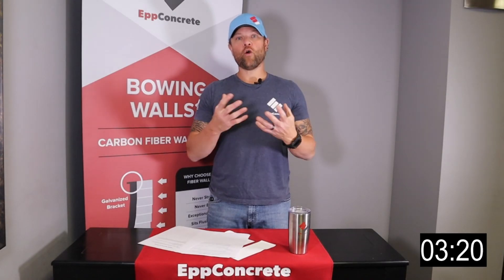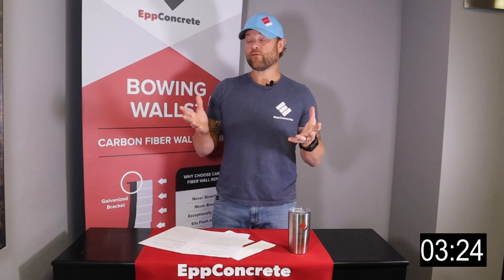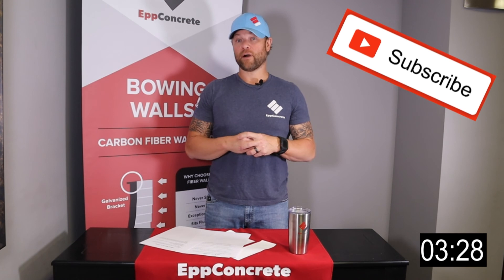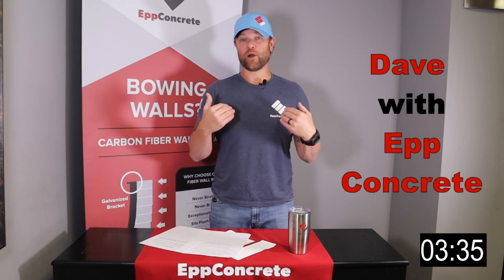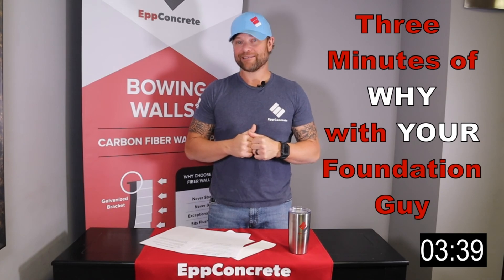I hope that helped and answered some questions for you. If you found this video informational, make sure to click subscribe and follow along — we try to produce about one a week and just try to give you some information. Again, this is Dave with EvConcrete and that was 3 Minutes of Why with your Foundation Guy. Take care.